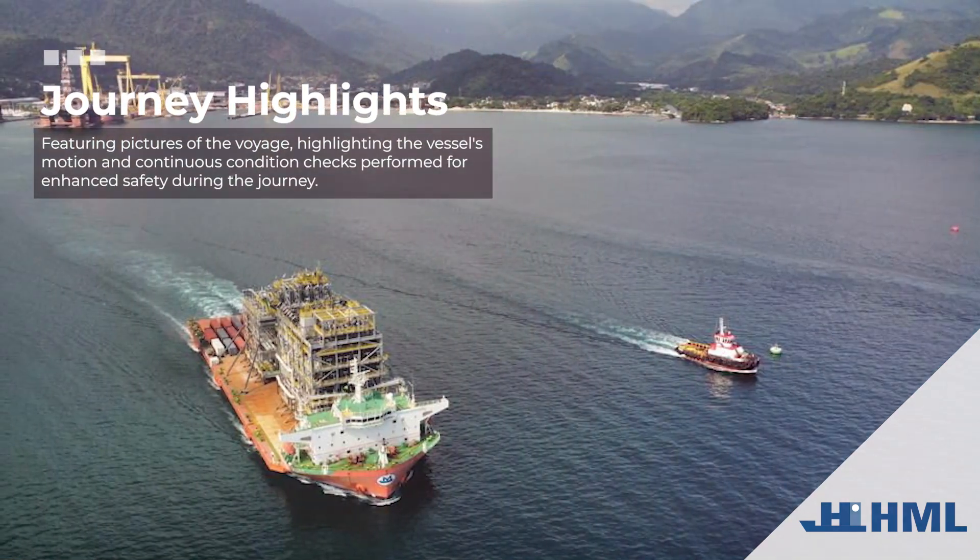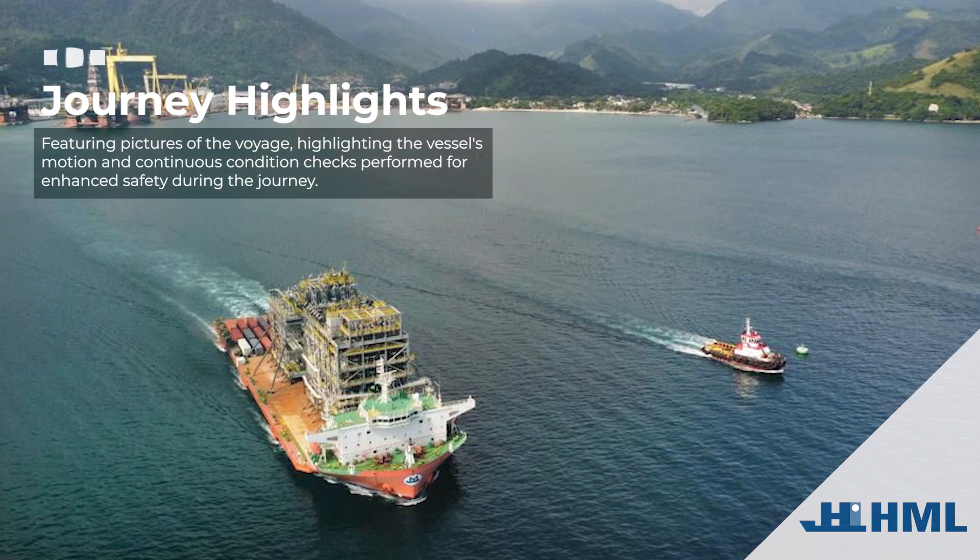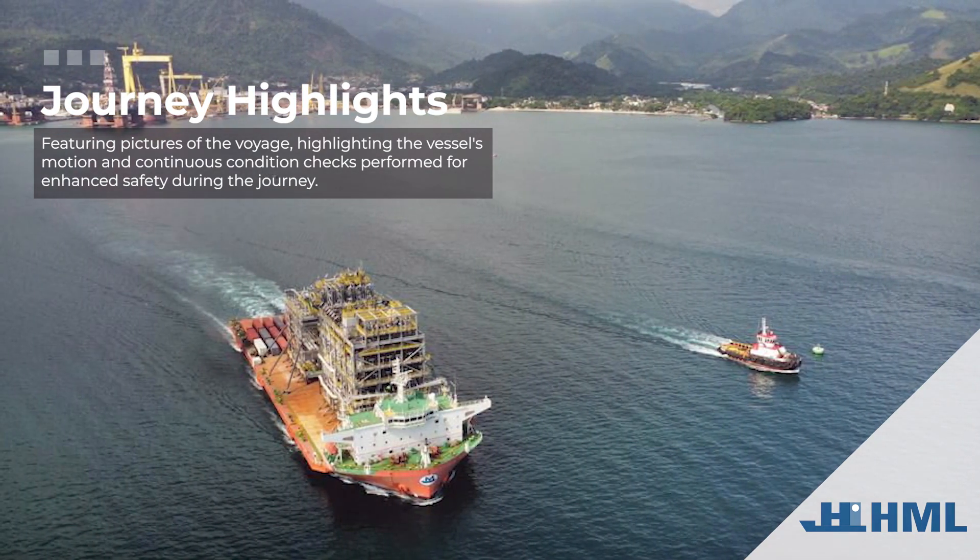Journey highlights featuring pictures of the voyage, highlighting the vessel's motion and continuous condition checks performed for enhanced safety during the journey.